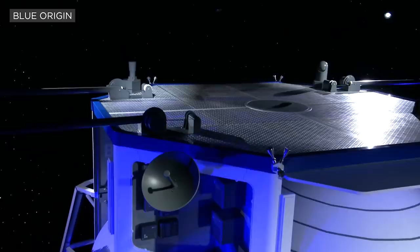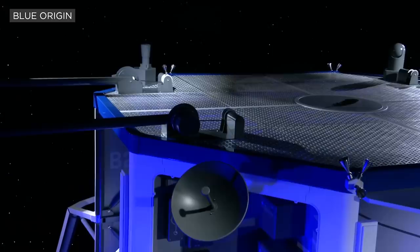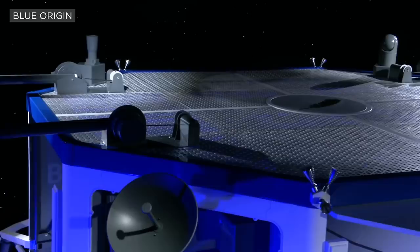On the left-hand side, you can see our star tracker so that this vehicle can autonomously navigate. On the right-hand side, you'll see an optical communication system that gives us gigabit bandwidth back to Earth — it's a laser that transmits data back to Earth. We also have X-band for 10 megabit radio.